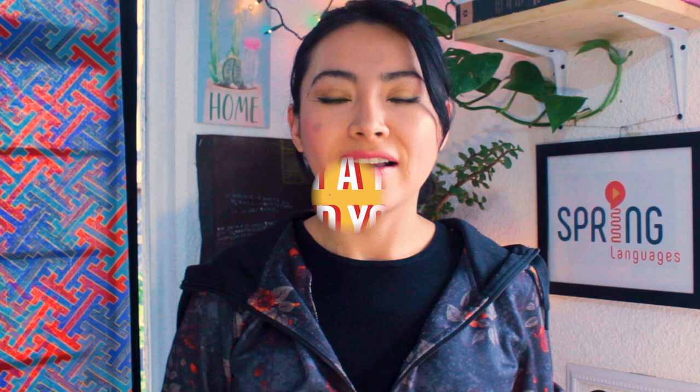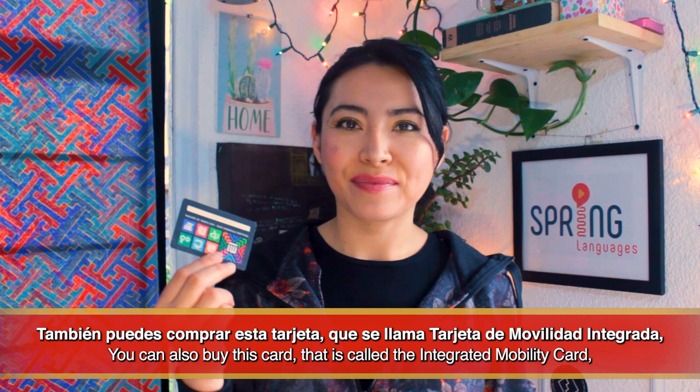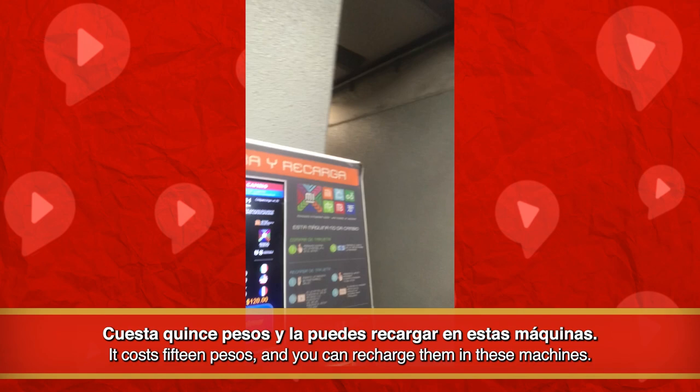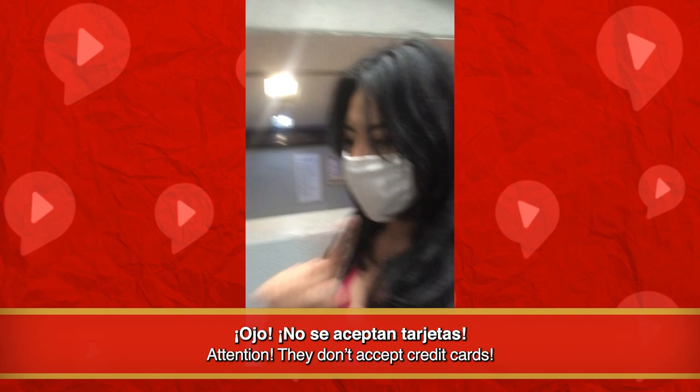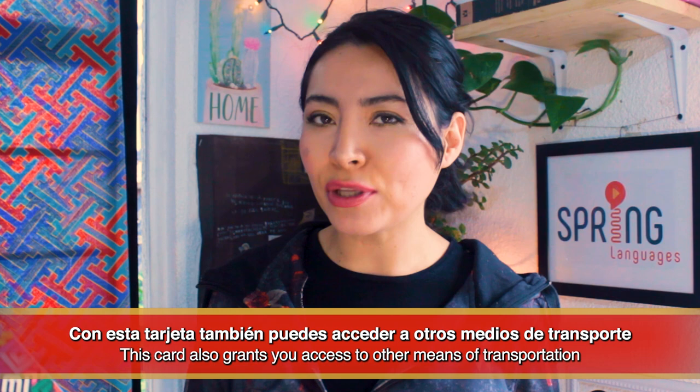Número 2: Buy a ticket and find your way. El boleto cuesta 5 pesos. También puedes comprar esta tarjeta que se llama tarjeta de movilidad integrada. Cuesta 15 pesos y la puedes recargar en estas máquinas. ¡Ojo! No se aceptan tarjetas. No saben cuántas veces me he quejado de esto. Con esta tarjeta también puedes acceder a otros medios de transporte, como el Metrobús o el Cablebus, que es nuevo.